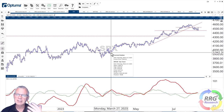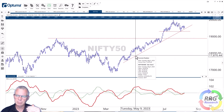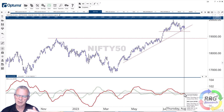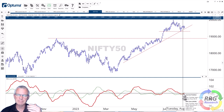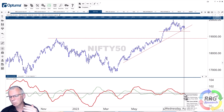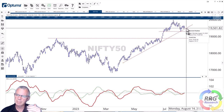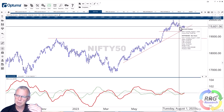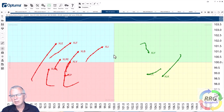Both the S&P and Hang Seng charts are more at risk for a decline than a rally in terms of price. The Nifty is interesting because it's still holding up above its rising trend line, and the RRG lines are starting to move back up higher. The RS momentum line is already above 100, putting the Nifty index inside the improving quadrant. As long as the Nifty holds above that rising trend line, it's very likely we'll see an end to this small downtrend, making the Nifty one of the stronger international indexes.